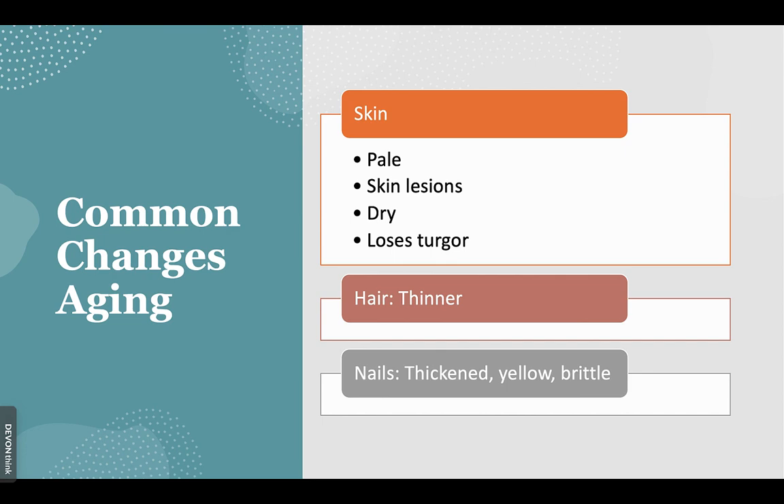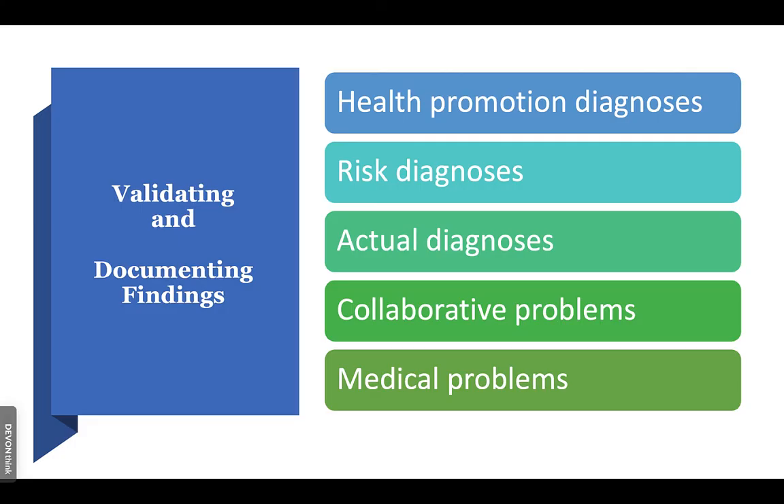When validating and documenting findings, note any health promotion activities needed, actual diagnoses, collaborative problems, and medical problems. Thanks so much for listening. Have a great rest of your day.